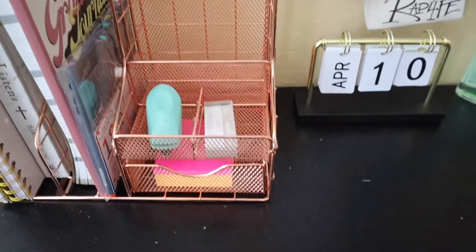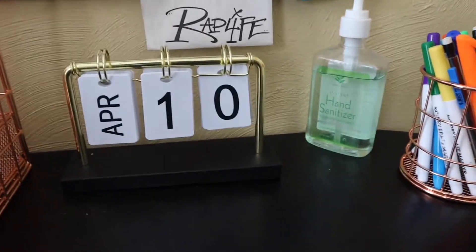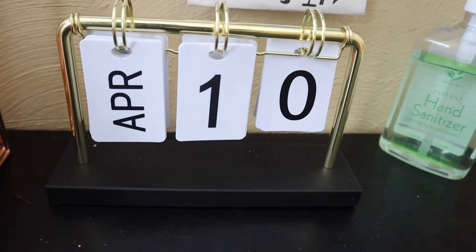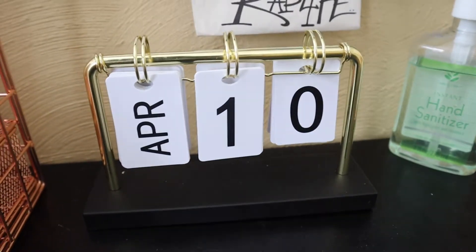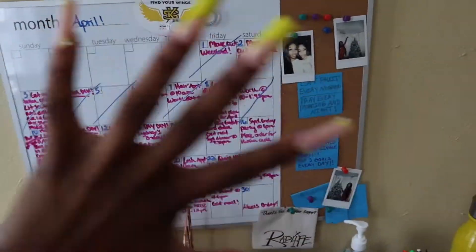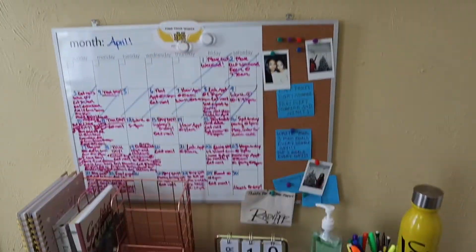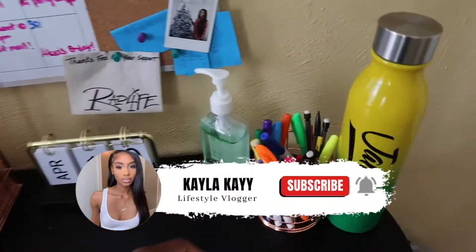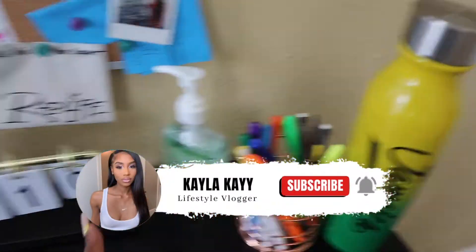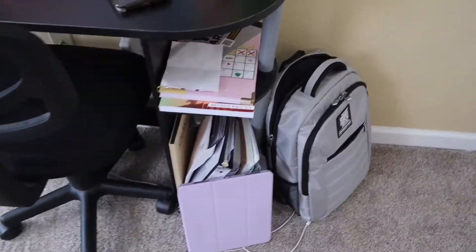I put my journals, my daily devotion book, my daily notepad — all that stuff in there and it looks really good. I also have a date-change display — you change the date every single day, so today's April 10th. Love that. We've got our calendar right above the desk, just like I had it at my parents' house. Then we have the rose gold pencil holder with all my pencils, and my iPad and extra stuff down there.